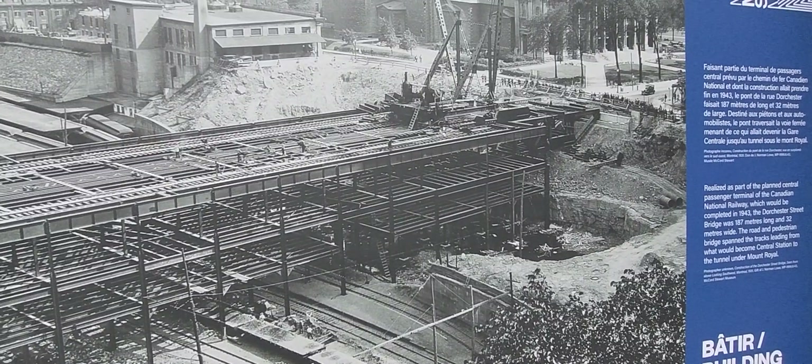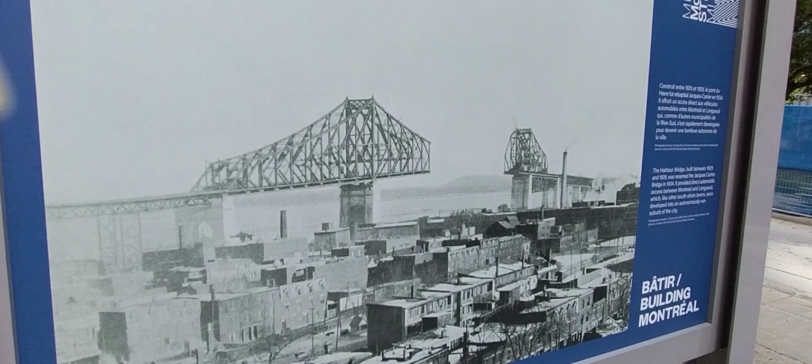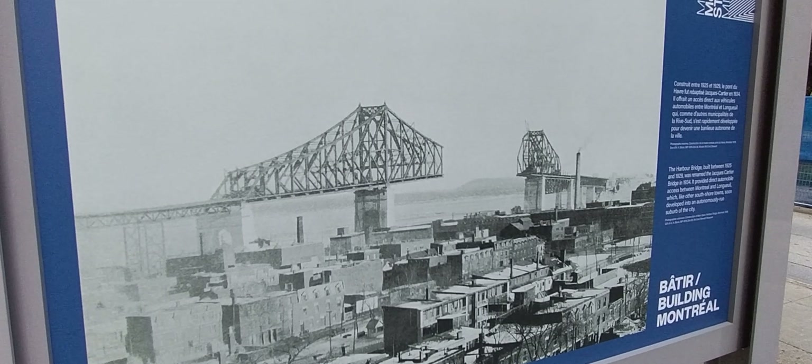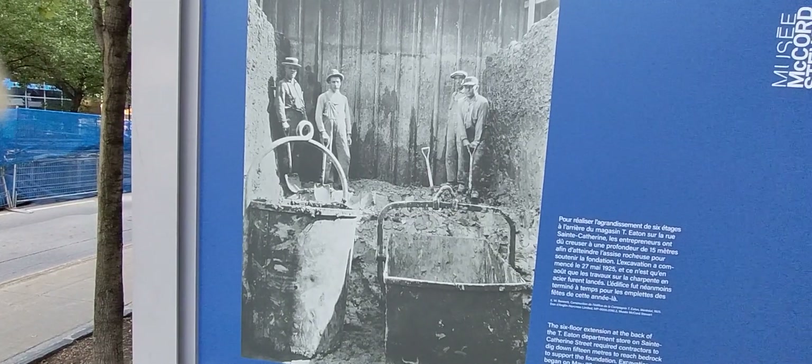The first passenger terminal was established on the Dorchester Bridge in 1943 — it was 187 meters long and 32 meters wide. In Old Montreal, the Harbour Bridge, now called the Jacques-Cartier Bridge, was built between 1925 and 1929 and renamed in 1934.